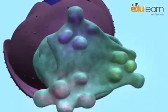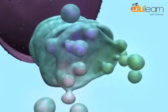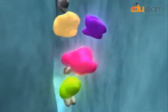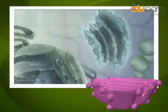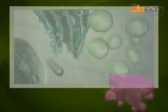It dispatches the packaged material to various targets inside and outside the cell. Its functions include the storage, modification and packaging of products in vesicles. It also involves in the formation of lysosomes.